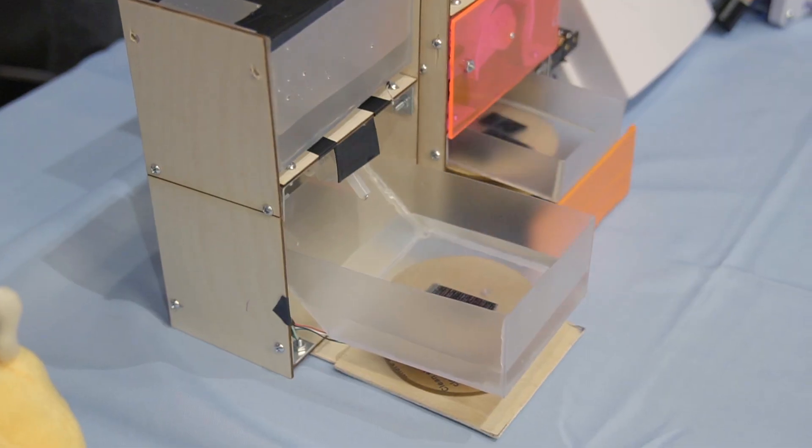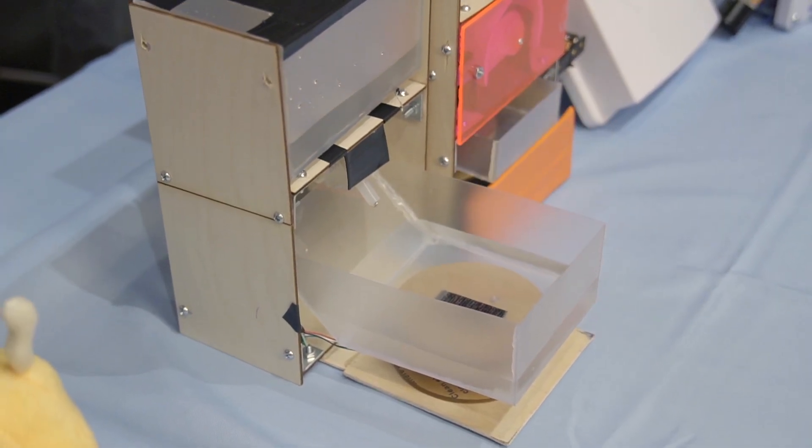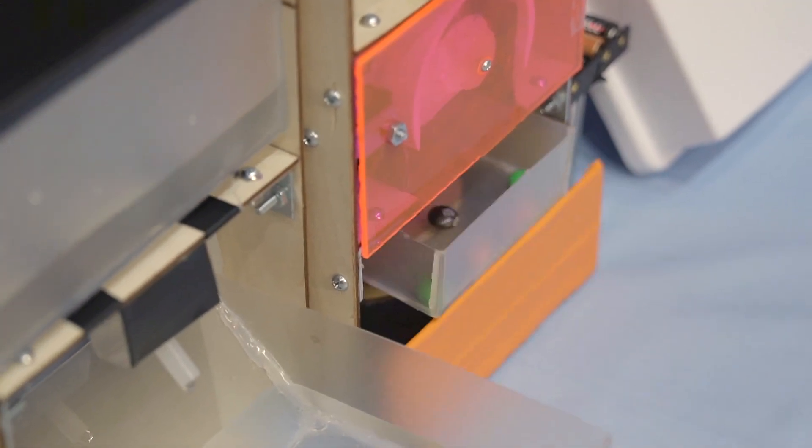This is an automated pet care machine, the PetMinder. It is capable of feeding multiple pets in a household and limiting the amount that they eat or drink as well.